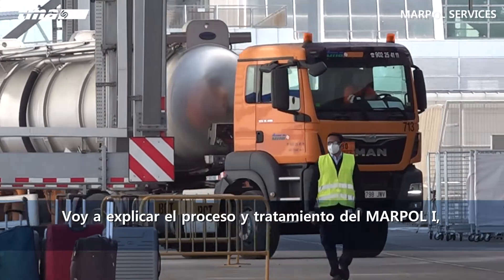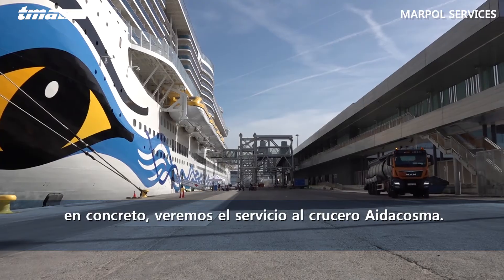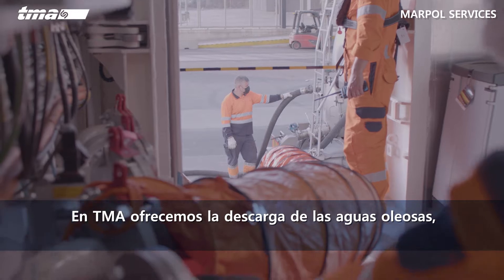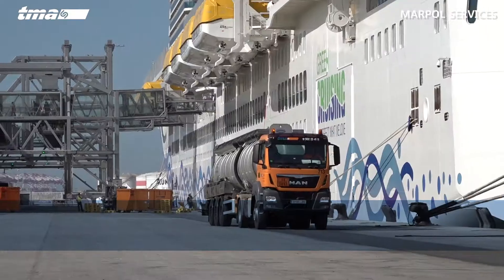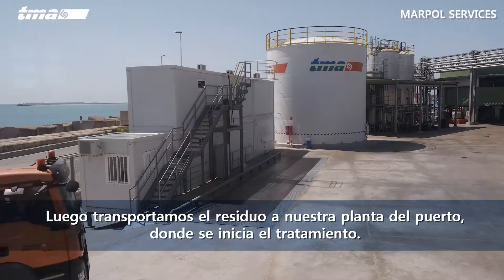Now I'm going to explain the processing and treatment of MARPOL 1, more specifically the service provided to the Aida Cosma cruise ship. TMA collects oily waters through tanker trucks on land and by barge at sea. We then transport the liquid waste to our plant located inside the port where treatment begins.